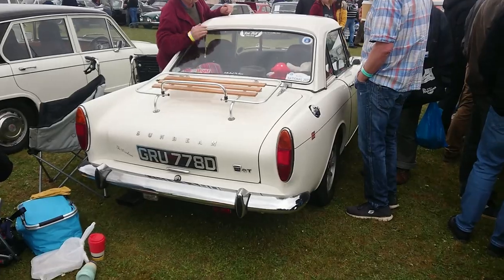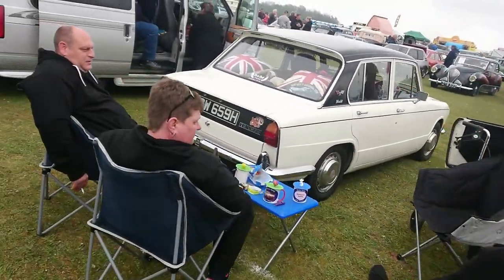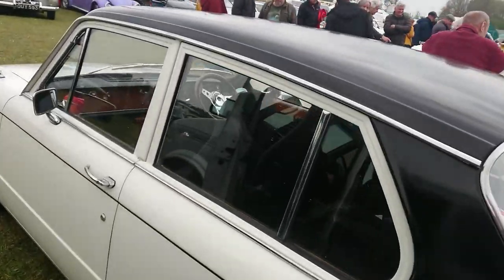1966 Sunbeam Alpine. 1969 to 70 Triumph 1300 — wonderful. We like these a great deal.